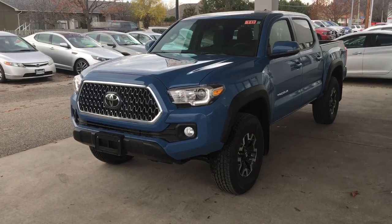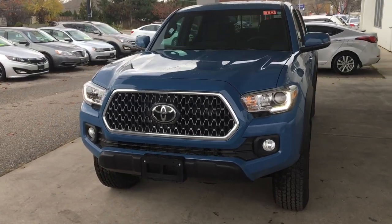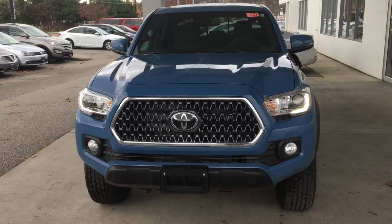This awesome 4x4 looks great from all angles. It rides on 16-inch TRD Off-Road alloy wheels and is equipped with fog lights and LED running lights.